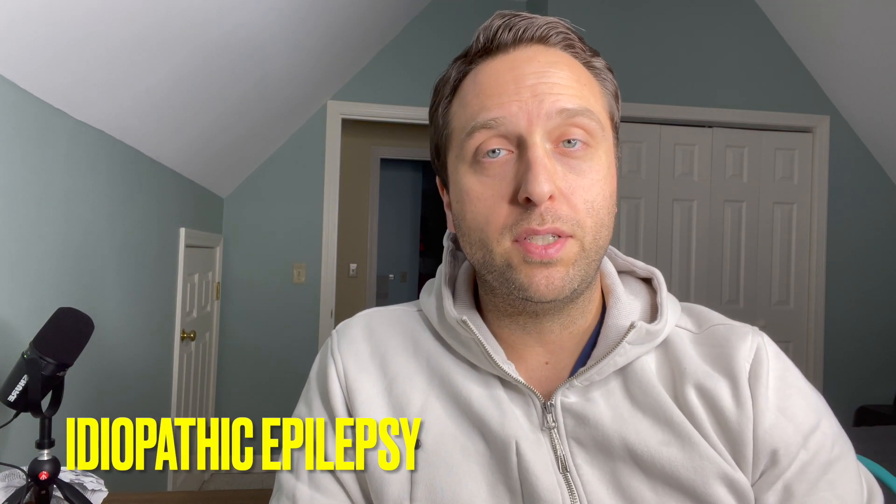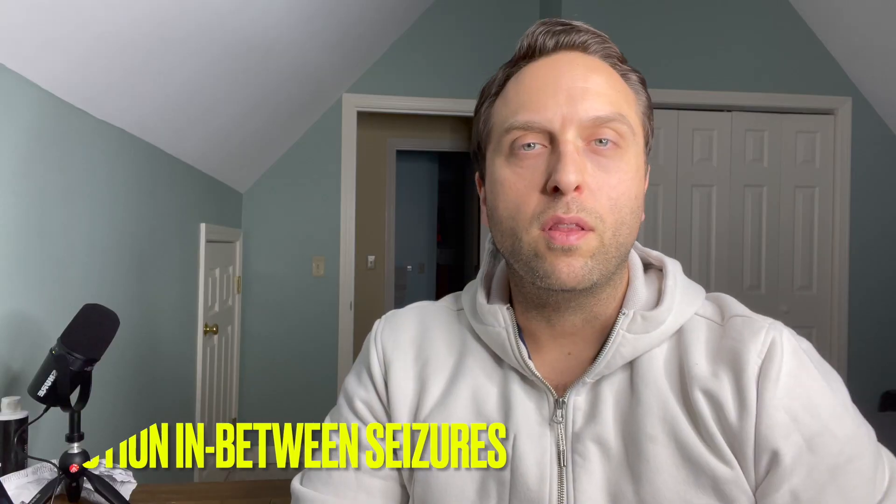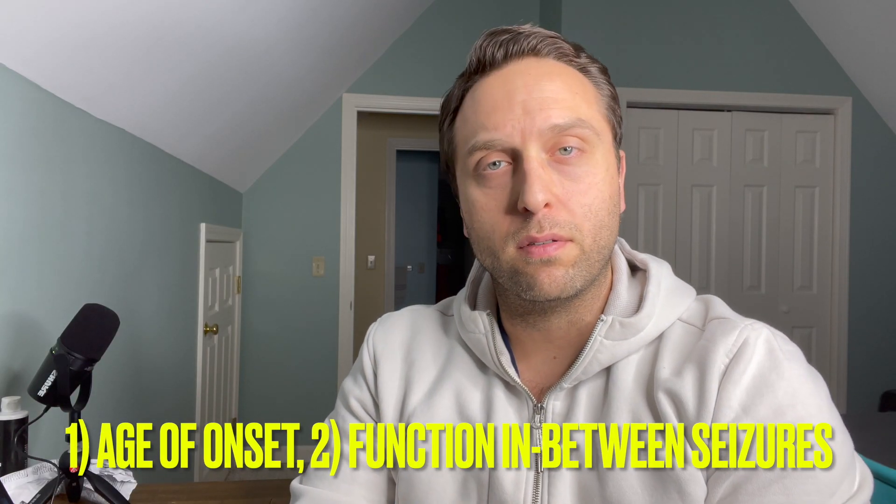Idiopathic epilepsy refers to seizures of unknown cause — situations where we've done a workup and excluded all possible causes through MRI, blood work, and similar tests. There are two major things that can clue you in to a potential classification before any diagnostic workup: the age of onset of your pet's first seizure, and whether your pet is normal in between seizures. Dogs with idiopathic epilepsy typically have their first seizure between about six months to six years of age. The older your pet is beyond six when they first seize, the more likely structural epilepsy becomes.